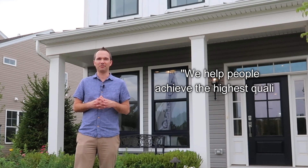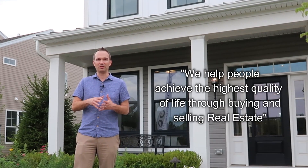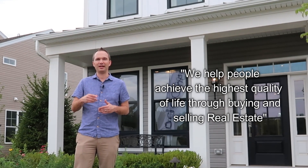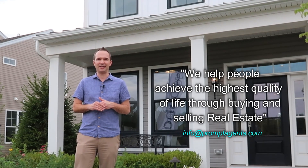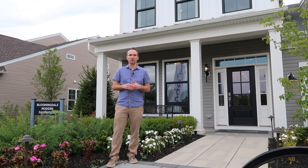We help people achieve the highest quality of life through buying and selling real estate. If you're looking to buy or sell a home in New Jersey, Delaware, or Pennsylvania, my team and I would be honored to help. You can contact us at info@promptagents.com. And if you'd like me to consult with you about buying a new home, remember to contact me first before you call a builder or go visit a model home.